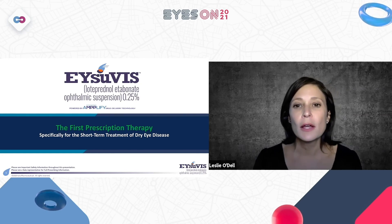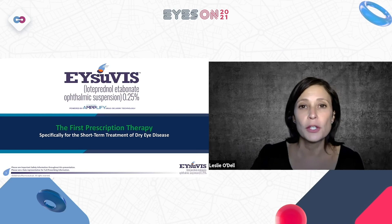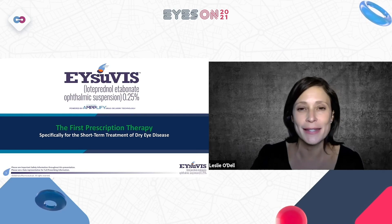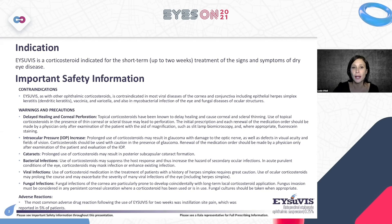Isuvus is Lodopredinol 0.25%, and it's our first prescription therapy specifically for the short-term treatment of dry eye disease. The indication for Isuvus is a corticosteroid indicated for the short-term, up to two weeks, treatment of the signs and symptoms of dry eye disease.